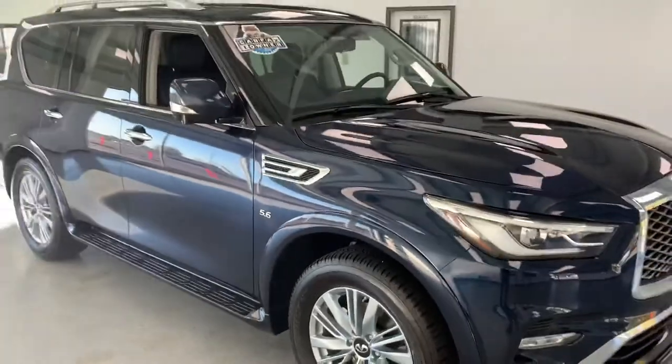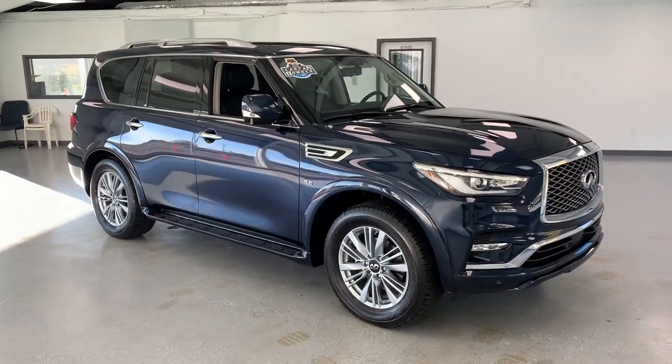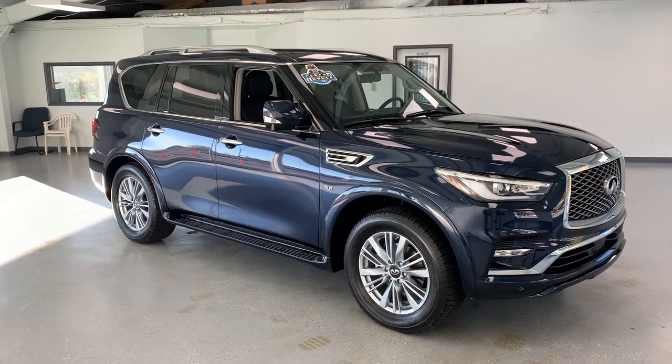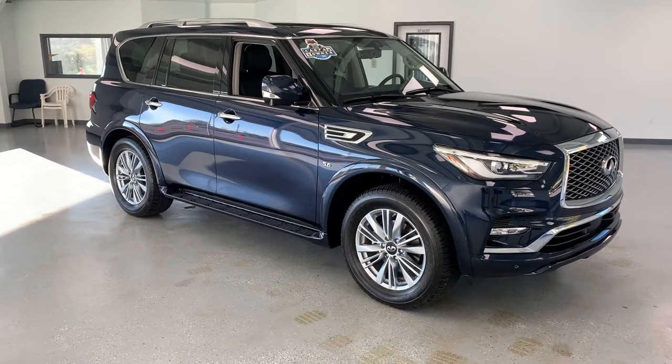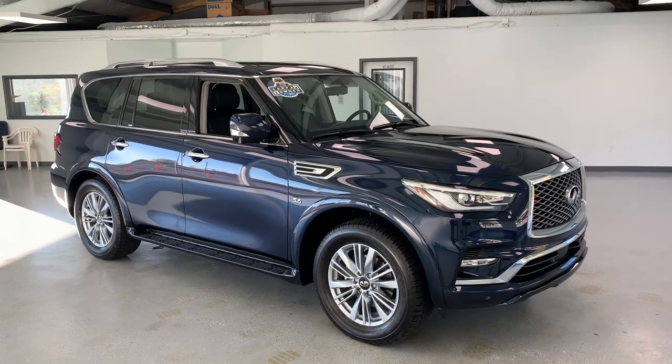If you have any questions about this QX80, feel free to give us a call at 717-485-4224, sales extension 1502. If you don't have time to call, you can look us up at allthingsautomotive.com and request information about this car or any other vehicle we have directly through our website. Thanks for watching, guys — hope you have a wonderful day.